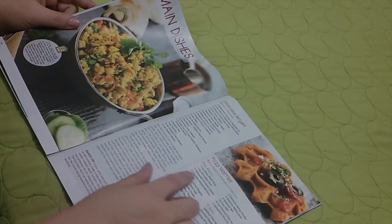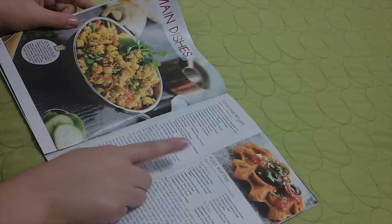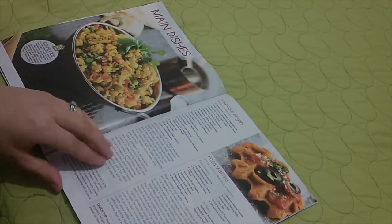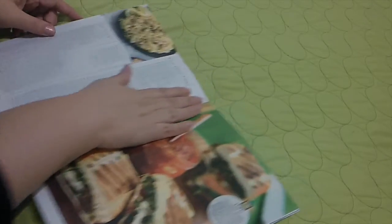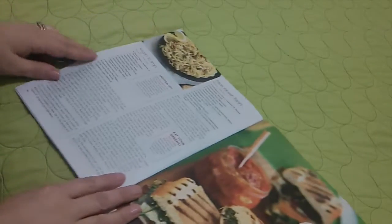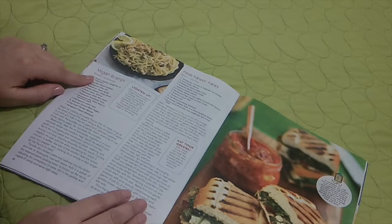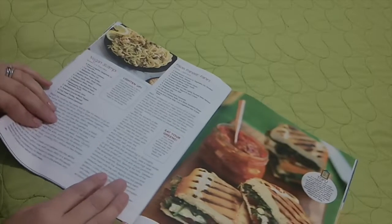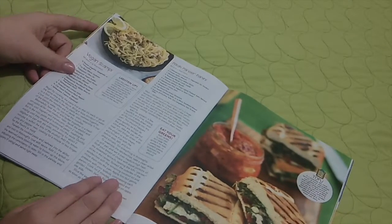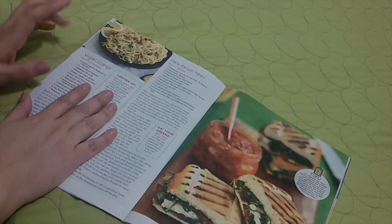Couscous biryani. Pizza waffles — we have a few pizza items. Vegan scampi — that might not be too bad. I'm not a fish eater either. It's one thing I wish I could enjoy, but I just don't.